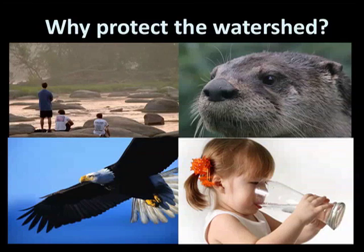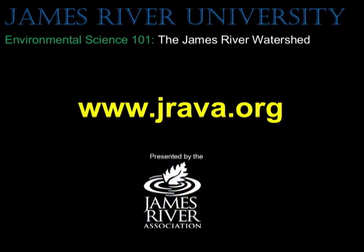You can help today by sharing with others what you know about watersheds. To learn more about the health of the James River watershed and how you can help, check out other episodes of the James River University on our website, www.jrava.org.